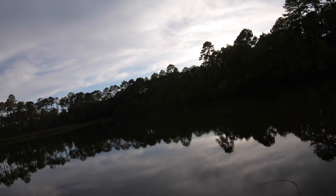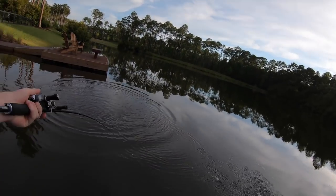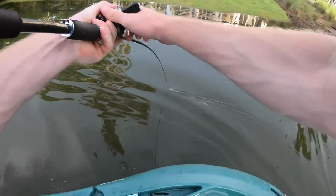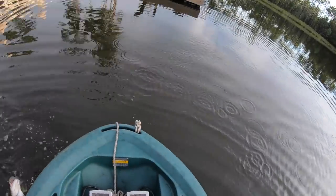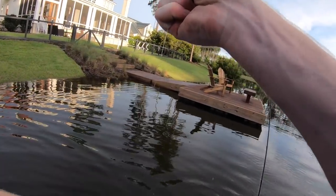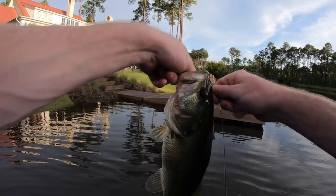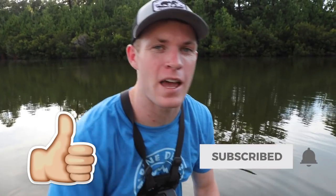There we go, one more fish up against this dock — probably going to be the last fish of the day. Hoist her right on in here, come to papa. Good little fish, and there goes the Senko of course, without fail. In light of this fine little fish today, I'm going to wrap up today's video. Hopefully y'all enjoyed it, and if you did drop a like and subscribe. As always, fishing is passion — peace out.